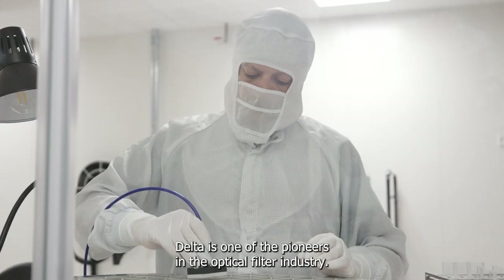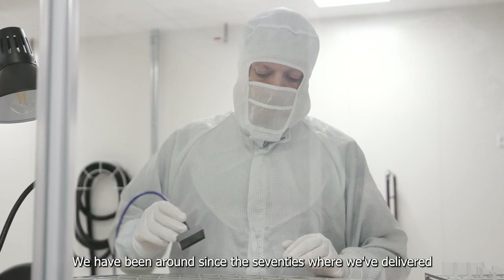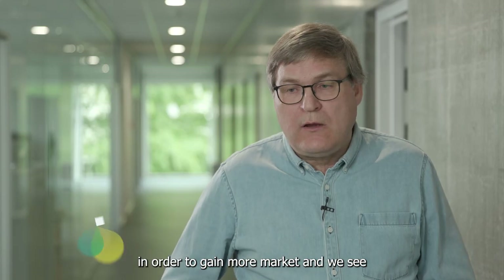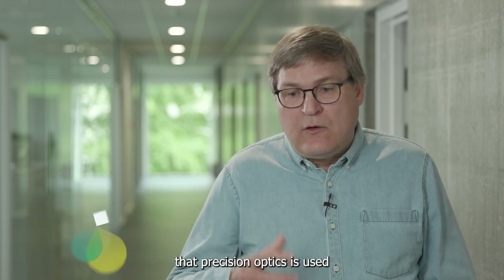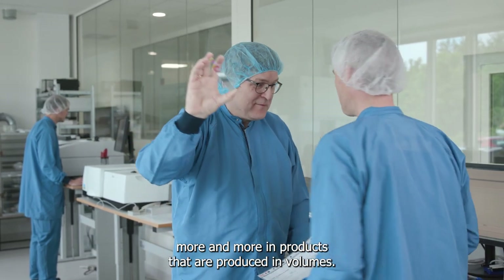Delta is one of the pioneers in the optical filter industry. We have been around since the 70s, where we've delivered OEM components to a number of clients. We always try to move the borders of what is possible in order to gain more market, and we see that precision optics is used more and more in products that are produced in volumes.